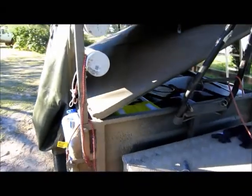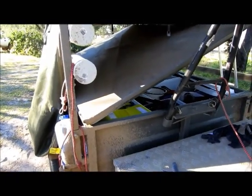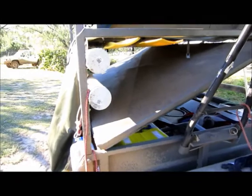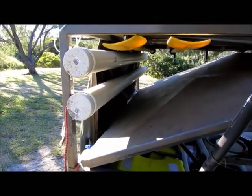60 litres of water on board, which probably does for two, maybe three days. Hopefully once we get further up we'll take more under the trailer. A couple of pipes there — one of them you put the poles in, and the other one's got my fishing rods.